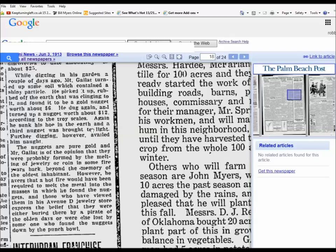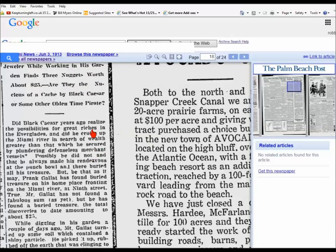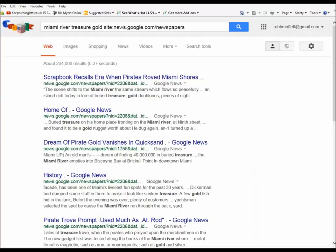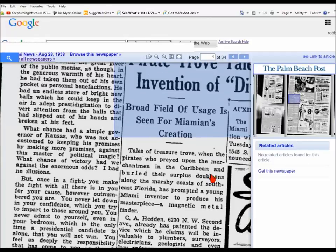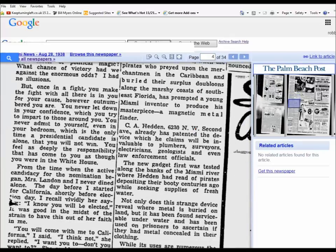It would be an excellent place to go and look to see if you could find more. There are a lot of old stories about stuff being on the Miami River. Another result is about a very early use of a metal detector in 1938 and the places they went searching with it.